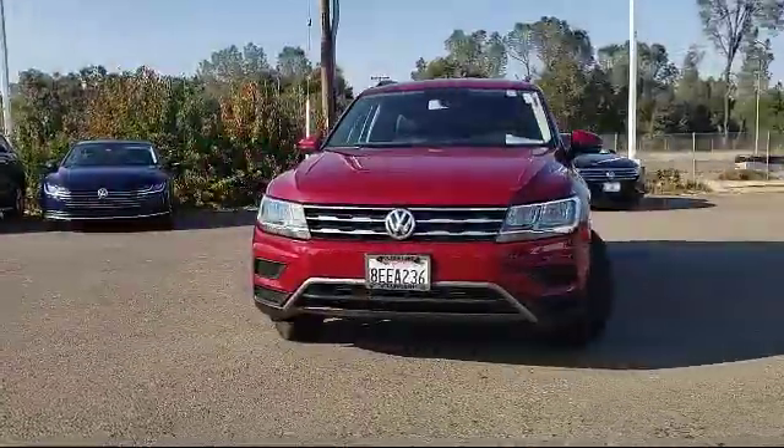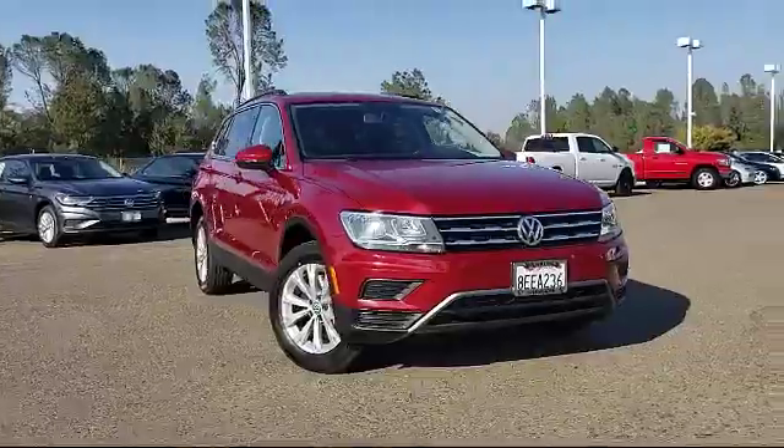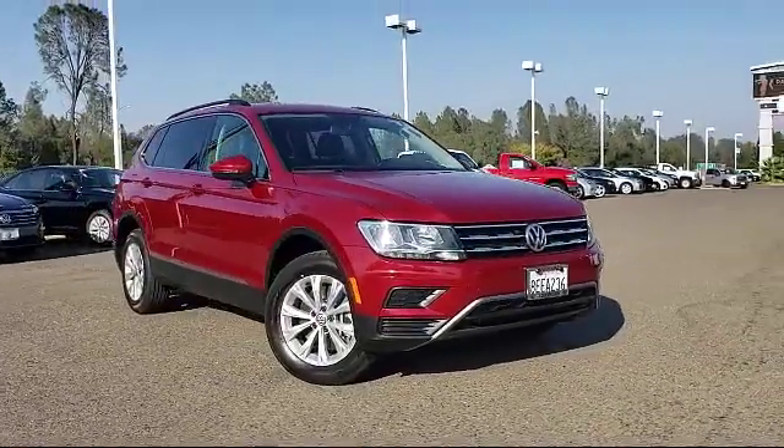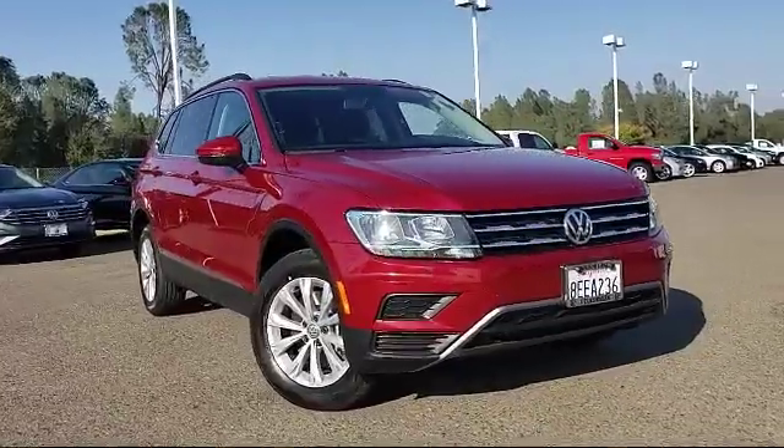This vehicle also features Sirius XM satellite radio, roof rack, alloy wheels, heated front seats, keyless entry, rear spoiler, air conditioning, and has less than 45,000 miles on the odometer.